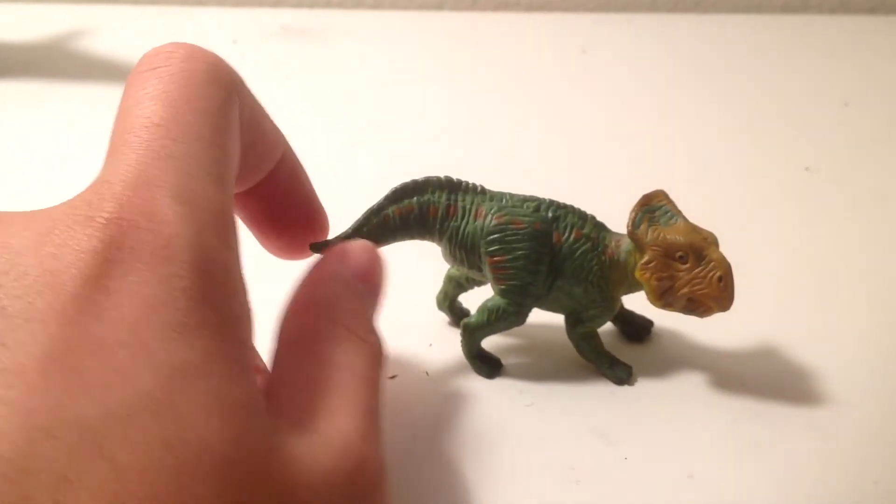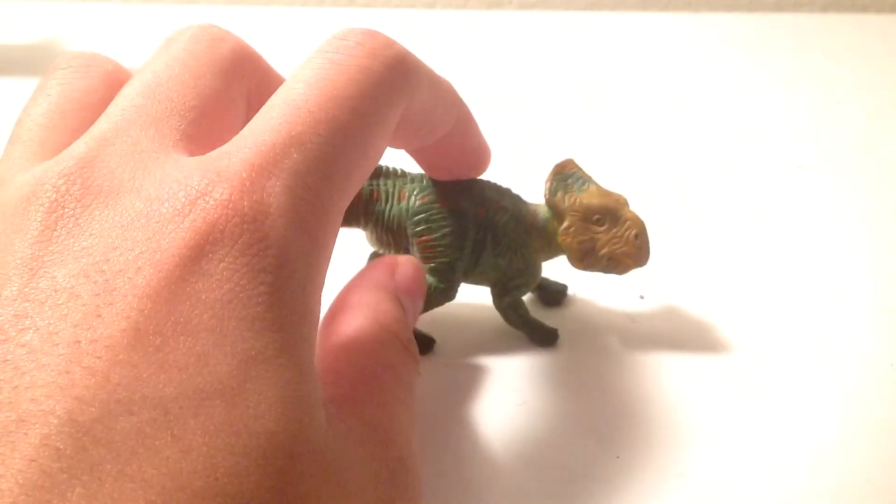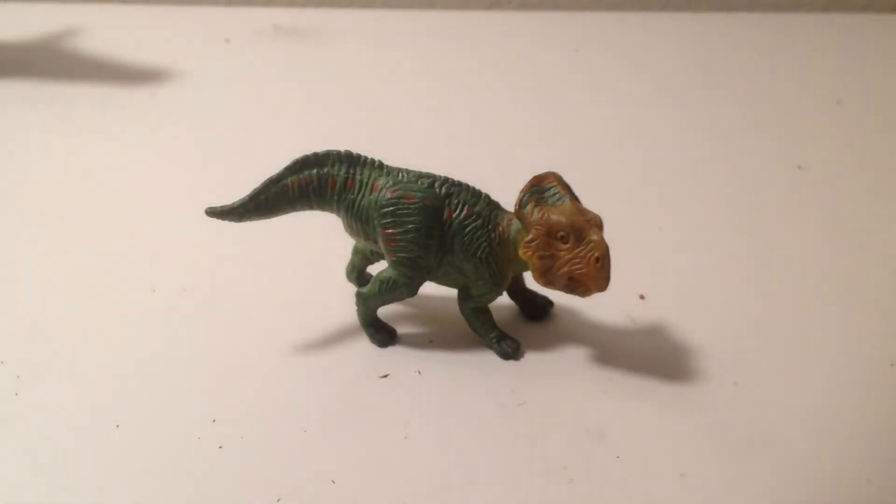For this little guy, I have to give an 8 out of 10. I just wish it was a little larger with a little better paint, but it's fine. If you like this video, leave a comment, like, subscribe, and I'll see you in the next review.